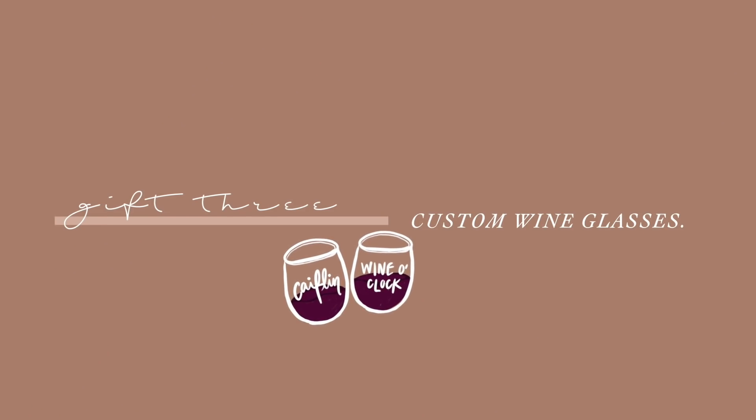Another personalized gift you could do is a wine glass, or two or three. Etsy has a lot of sellers that will customize literally any saying or phrase or word you want on a wine glass — you can choose your font, your color, what you want it to say. It could be their name or even a fun inside joke between you guys. If you have a friend that you do wine nights a lot with, it'd be really fun to get a matching set. You can often find a set of two on Etsy, and they're less than $10 each. So this is a really affordable gift idea.